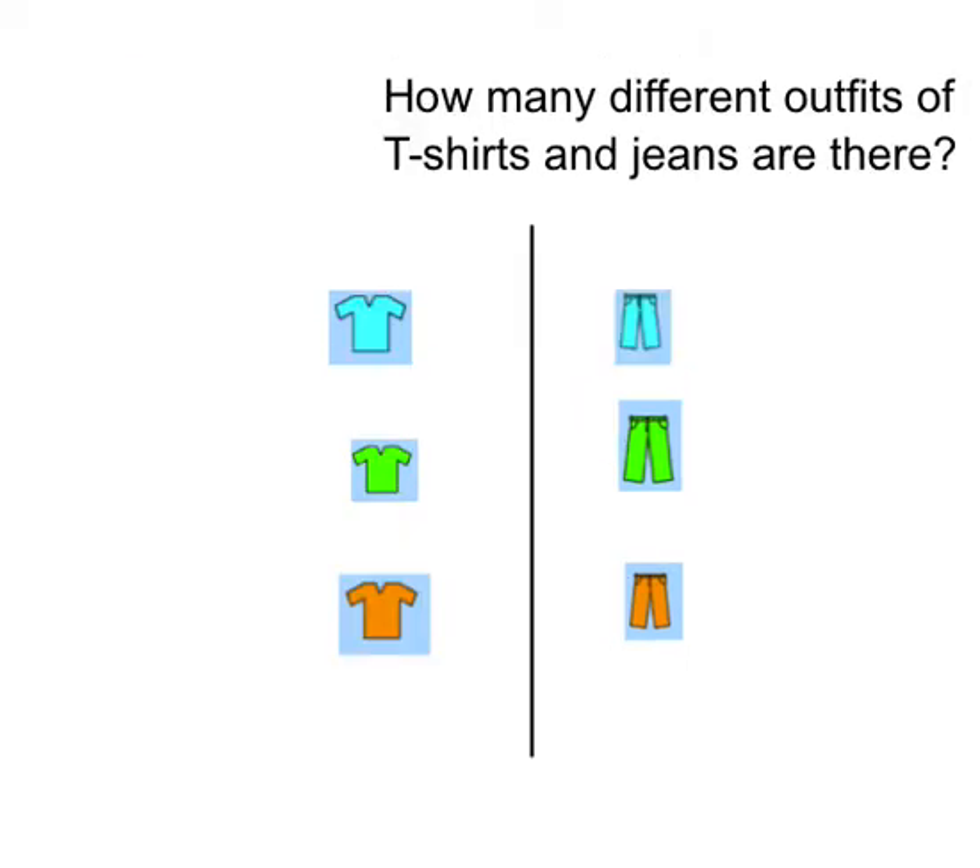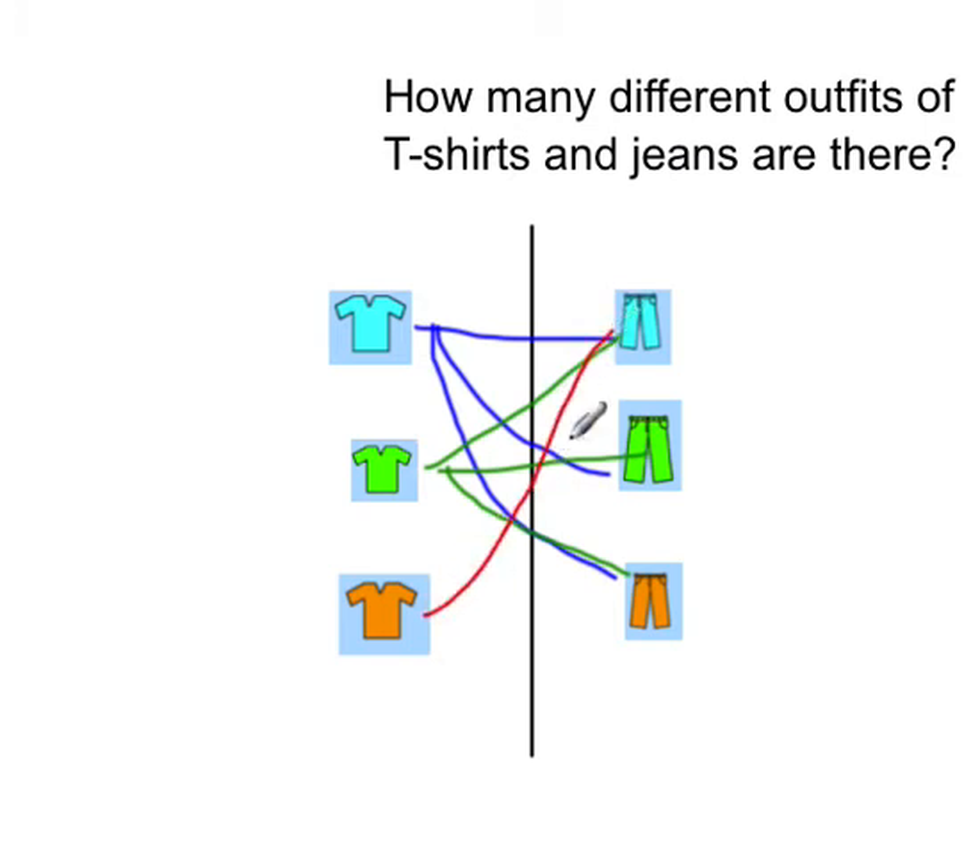Try the next one by yourself. How many different outfits of t-shirts and jeans are there? Pause the video now. I hope you worked out the answer. So let's look at this. We've got aqua shorts, green shorts, and orange shorts. We've got a green shirt with aqua, green, and orange. And we have orange with aqua, green, and orange. So I hope you said there were nine different combinations — if you did, that's correct.